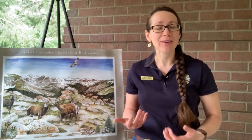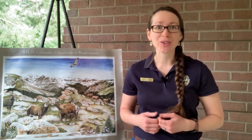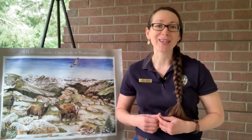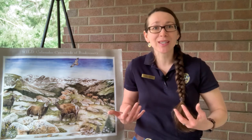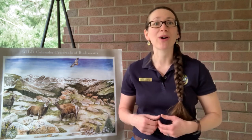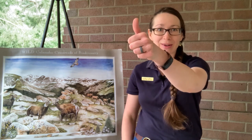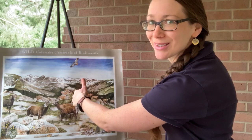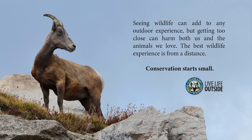We can do our part in everyday life to help — things like the research Colorado Parks and Wildlife and other agencies are doing, as well as you watching this video today. One of the most important things is giving bighorn sheep their space when recreating in their environment. A good rule of thumb: if you can cover the animal with your thumb, you're probably far enough away. Seeing wildlife can add to any outdoor experience, but getting too close can harm both us and the animals we love. The best wildlife experience is from a distance. Conservation starts small.